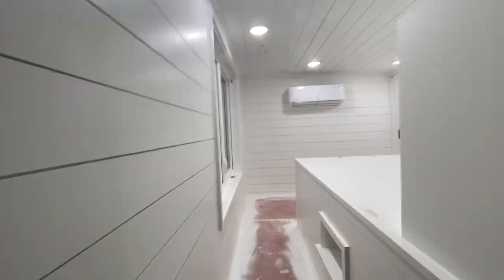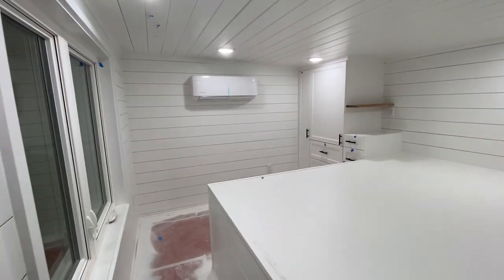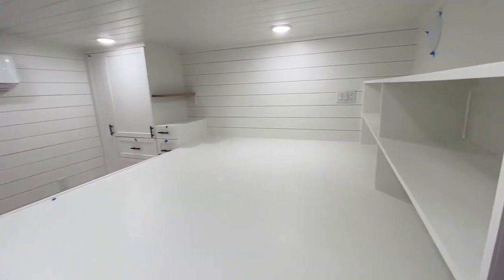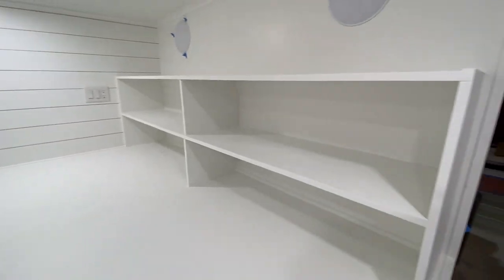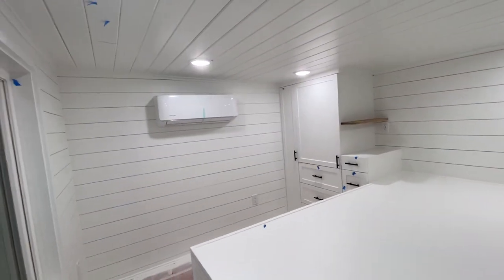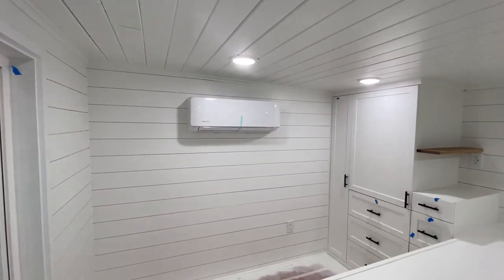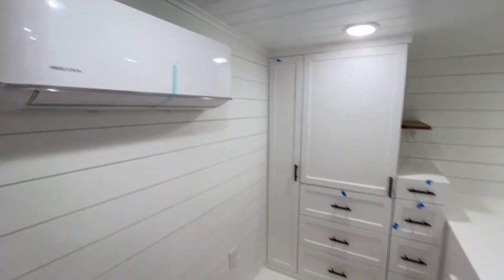We'll make a longer video once this is totally finished, but we just wanted to let you guys see what's gonna be open this weekend. This is a huge — I think that's a king-size bed platform — and then lots of built-ins. We've got some speakers.